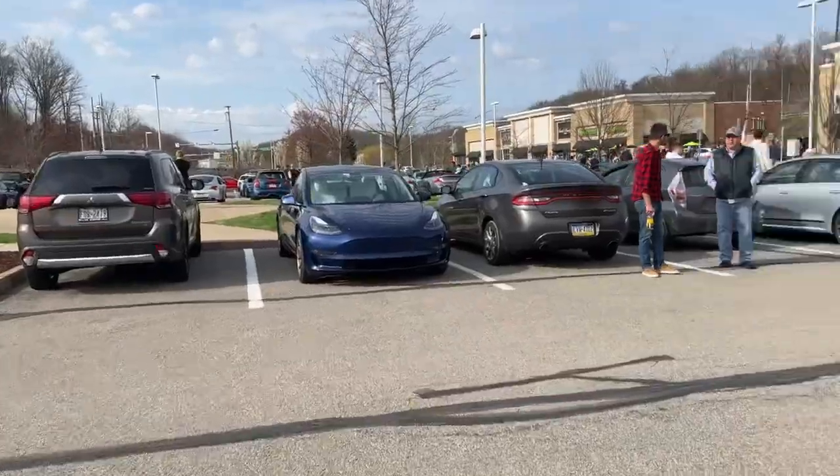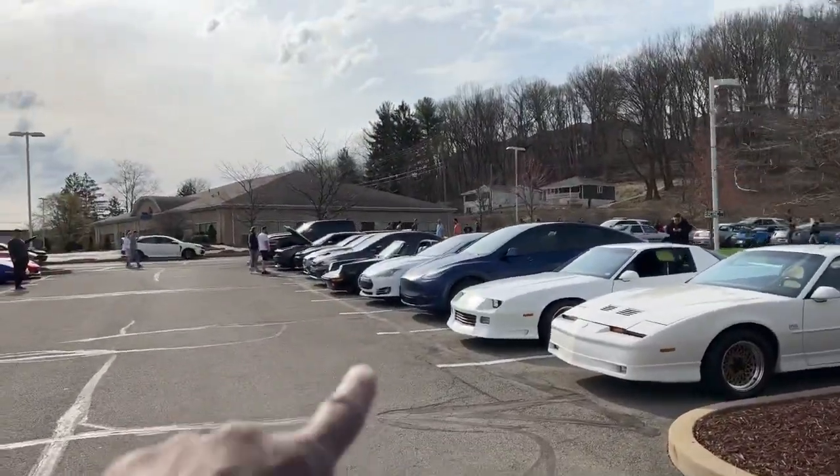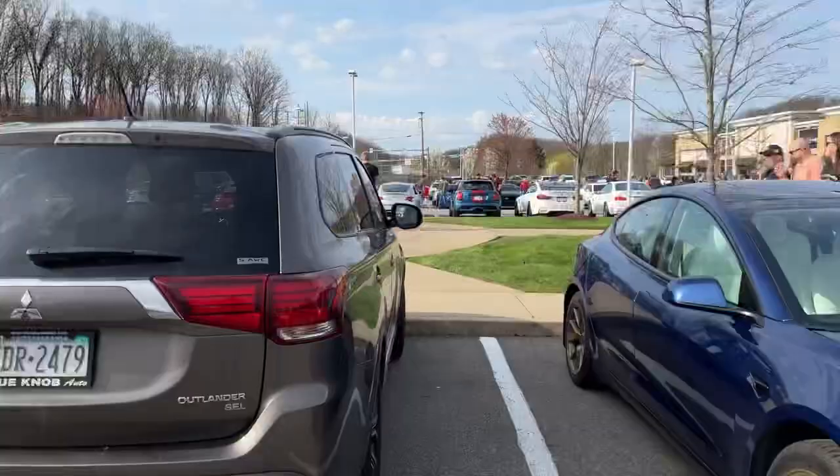Interestingly enough, our Tesla row is kind of divided today, which is kind of weird. Earth Day.